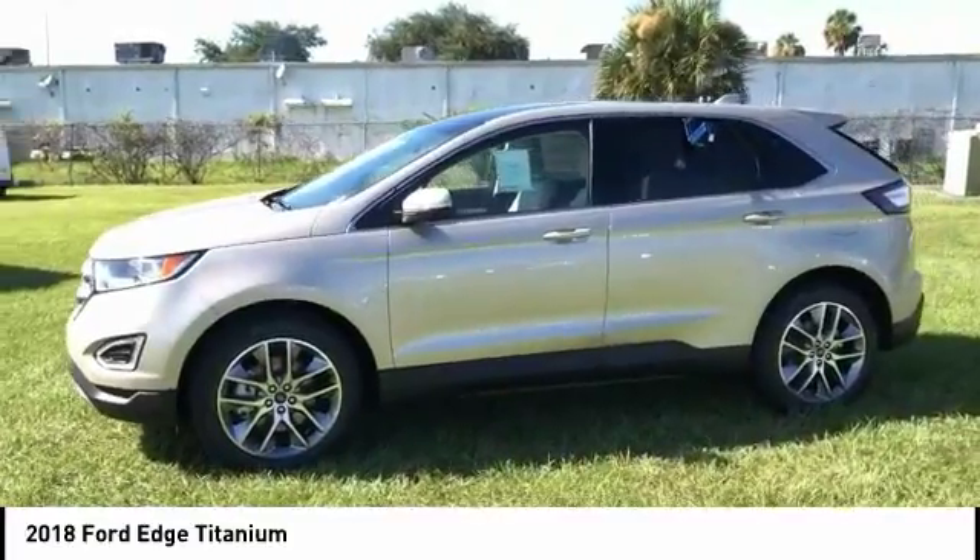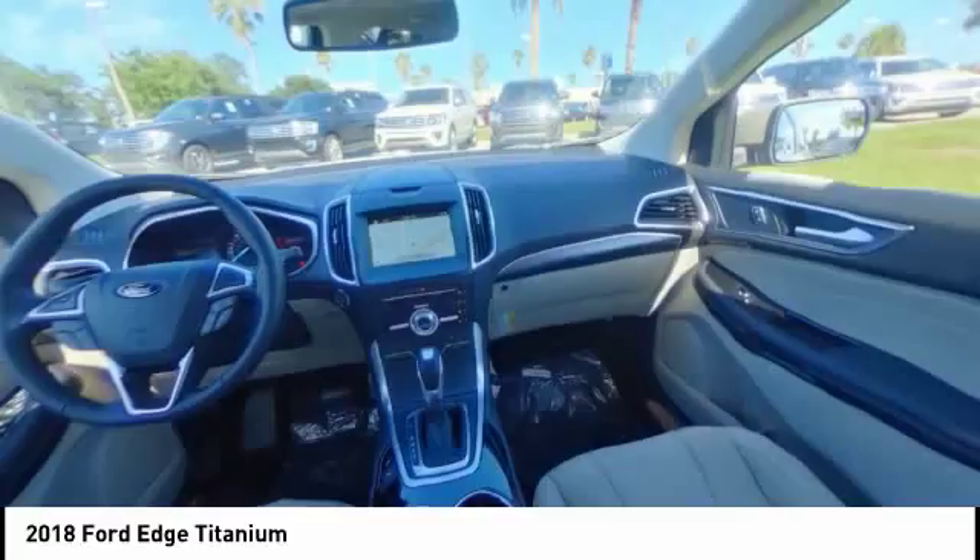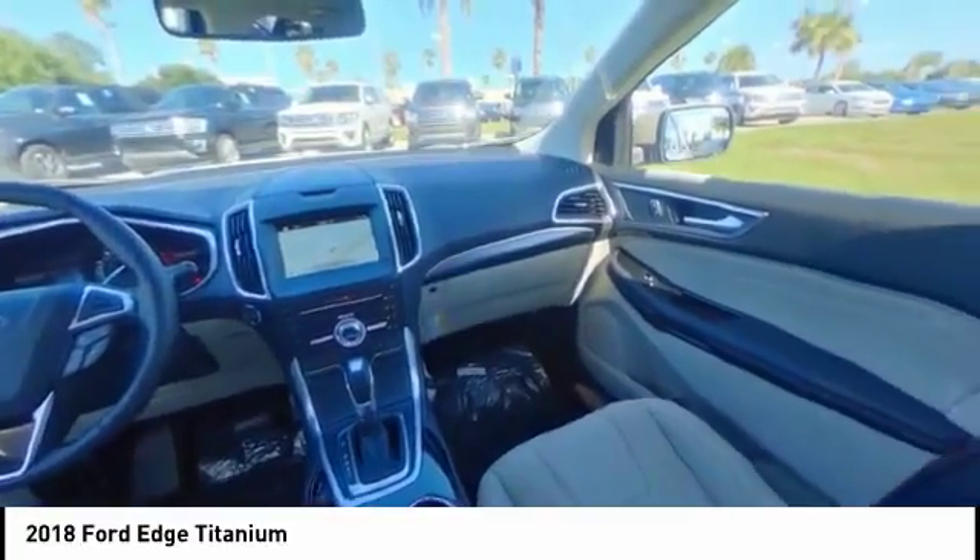Steering wheel audio controls, backup camera, anti-lock braking system, leather-wrapped steering wheel, and Bluetooth.